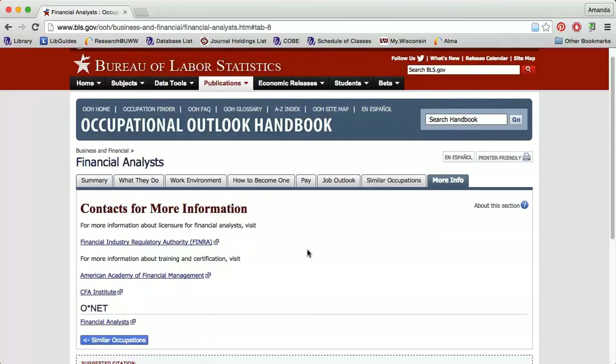After you have an idea of what kinds of jobs you want to apply for, use the database ReferenceUSA to find job openings. Watch the Using ReferenceUSA for the Job Search video to learn more.